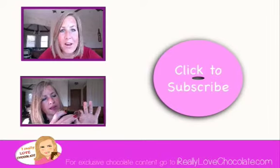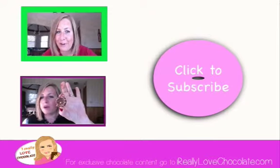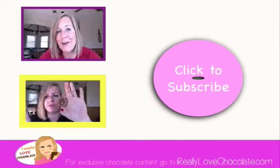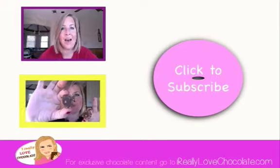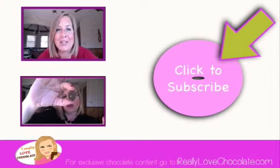Where are you going? I know you want more chocolate. Click here, or click here. And most importantly, don't forget to subscribe.